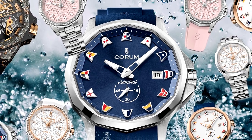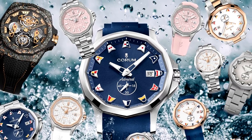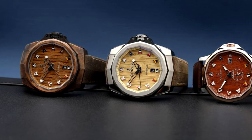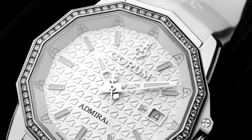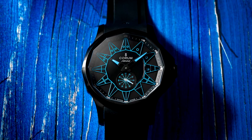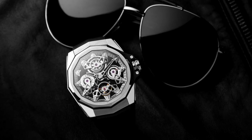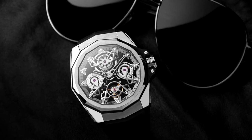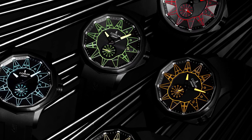After decades of evolution, Corum has offered a diverse array of Admiral's Cup models to choose from. After all, the Admiral's Cup watch is Corum's longest-running watch line, still continuing today with the Corum Admiral 38 for ladies, the 42, and 45 watches. The current line of watches features the traditional 12-sided case, automatic movements with a variety of complications, and nautical pennants on the dial.